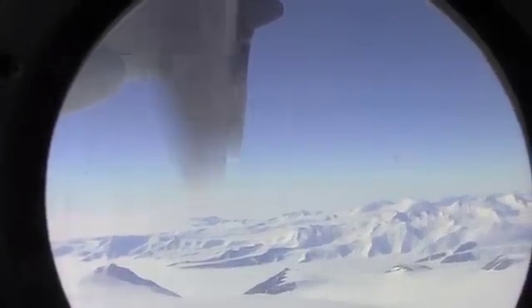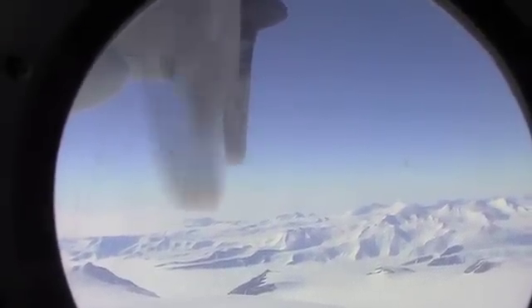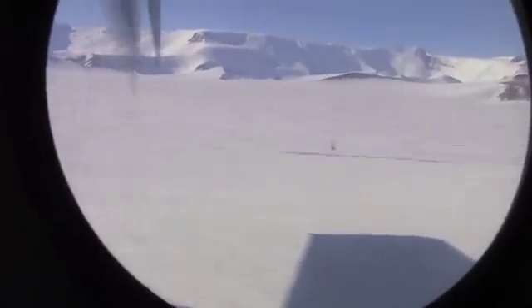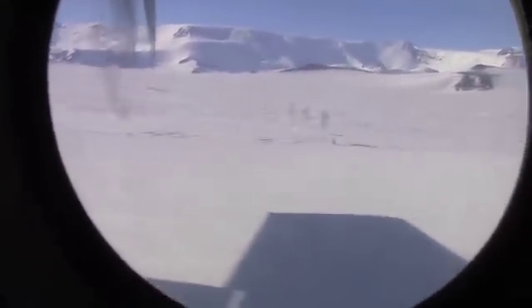We flew southward 370 miles along the central Trans-Antarctic Mountains towards CTAM. After a flight that lasted an hour and a half, we landed on the snow runway, which has to be much longer than a concrete one in order to slow down and stop an aircraft of this size.